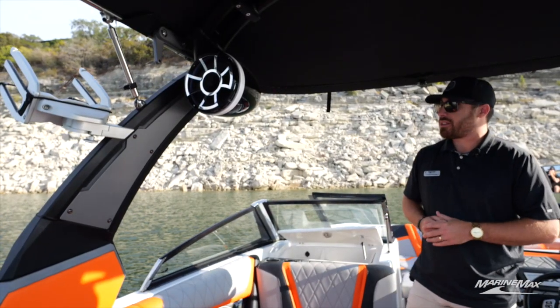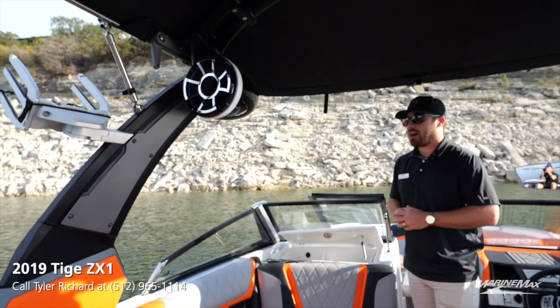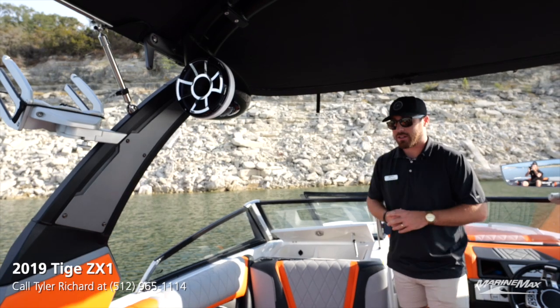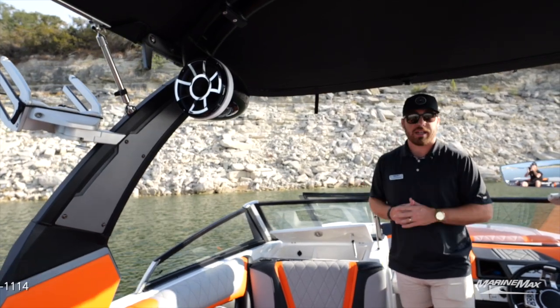Another thing that I love about this boat is that it's kitted out with full Wet Sound audio. You're going to have a Wet Sound sub, Wet Sound tower speakers, and Wet Sound interior speakers, so this boat is going to sound amazing on the water.